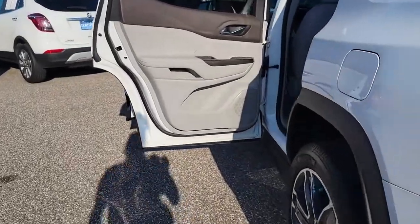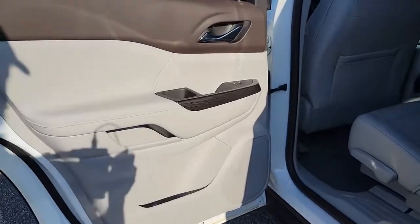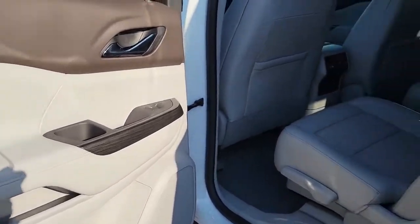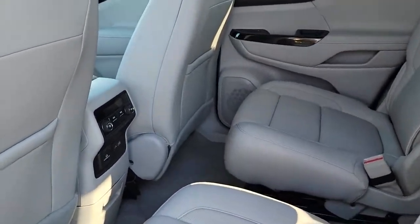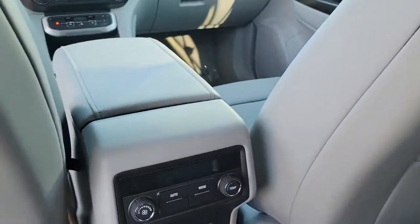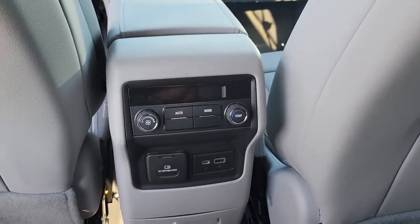The following are some of this vehicle's highlighted options: keyless entry, heated driver's seat, navigation system, fog lamps, satellite radio, power lift gate, third row seat, rear AC, heated front seat, dual zone AC.